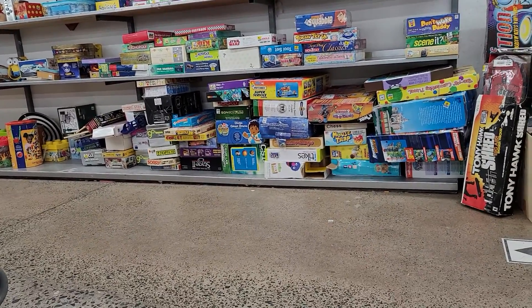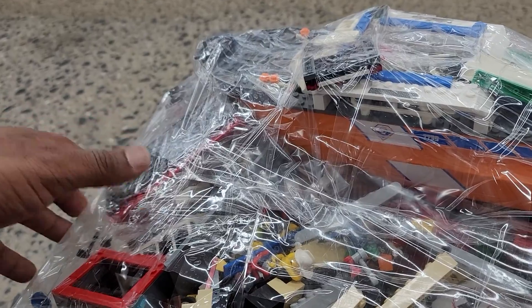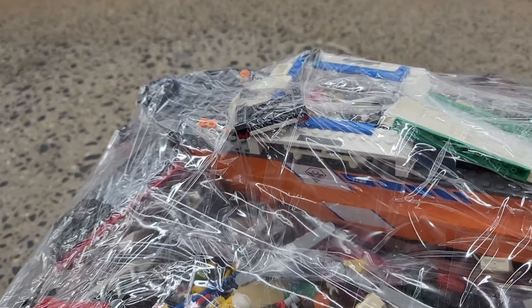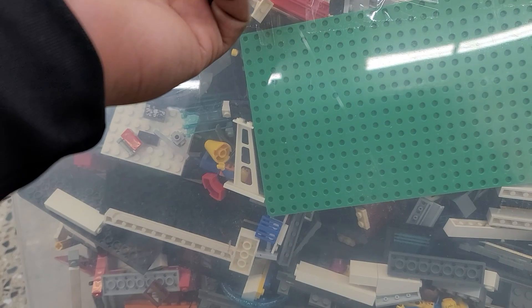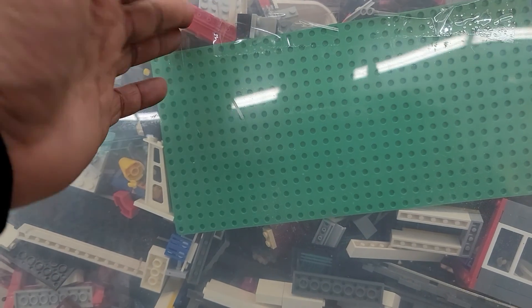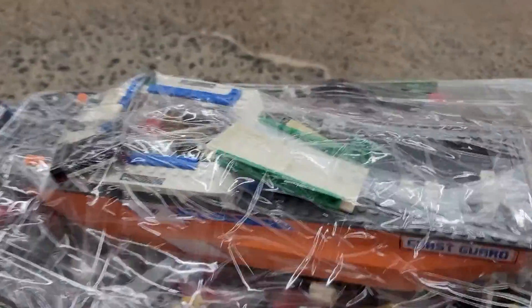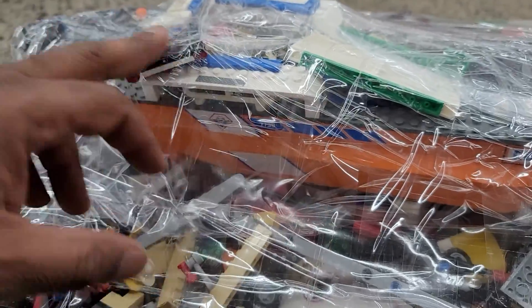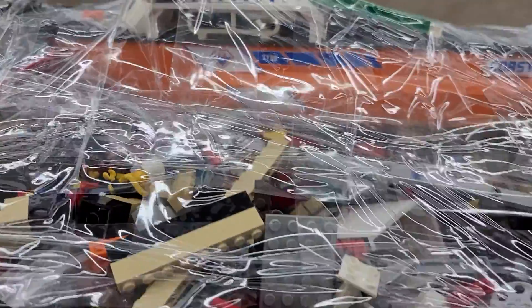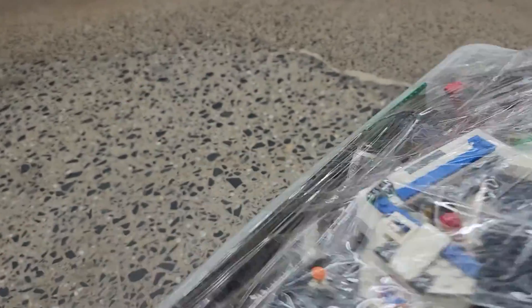Let me show you guys this. They've lowered the prices - normally this would be like a 110 dollar or more bin, but they've since lowered the price on the Legos, thank God. This is a big bin and it's 50 bucks. This Coast Guard vessel alone - I'm pretty sure the whole piece is in here. I know I saw part of the lighthouse, I believe.